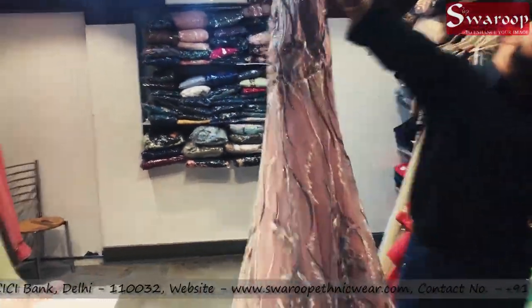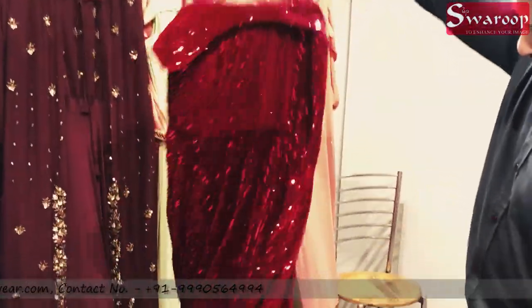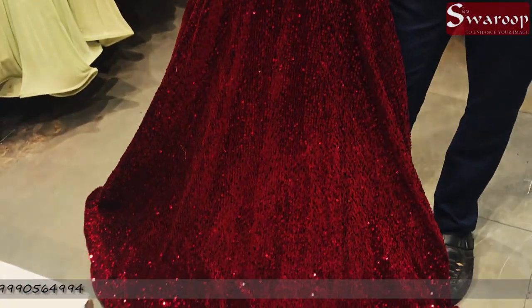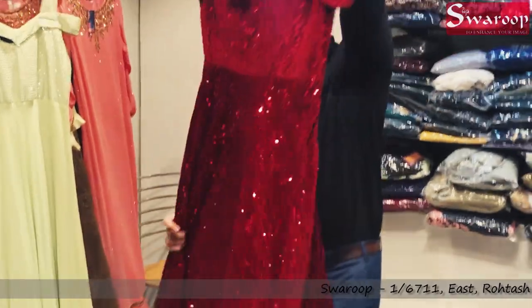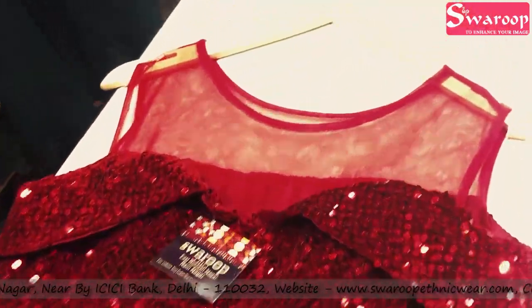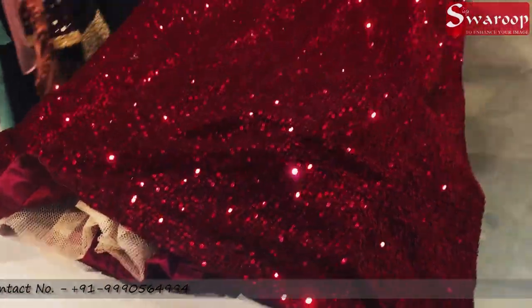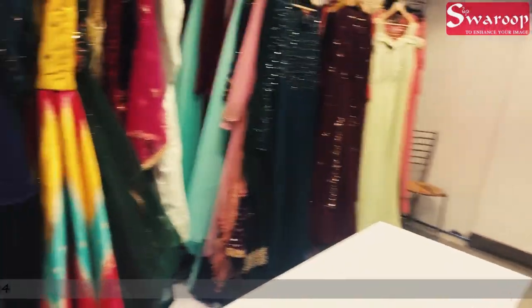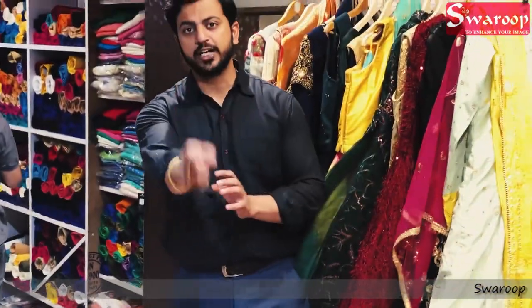There will also be a lot of collections — imported collections. This is also in red color. This is the red color combination. This is only brown — we will drop the color.